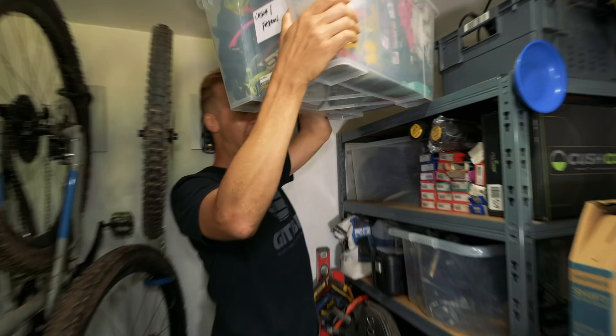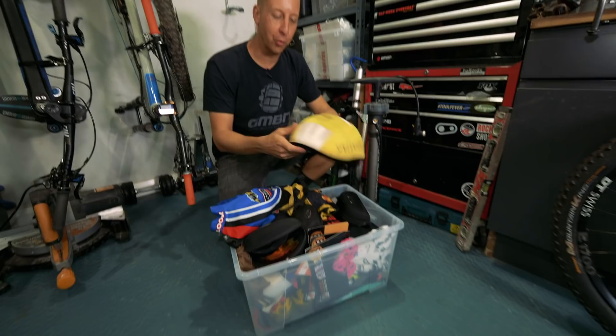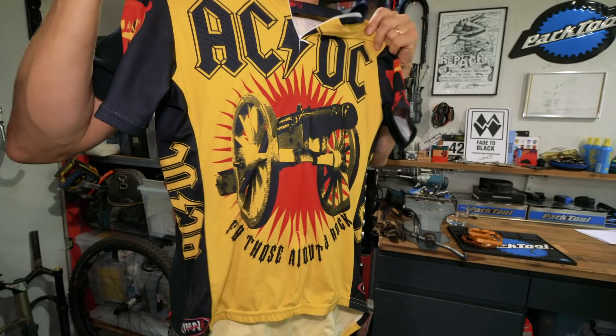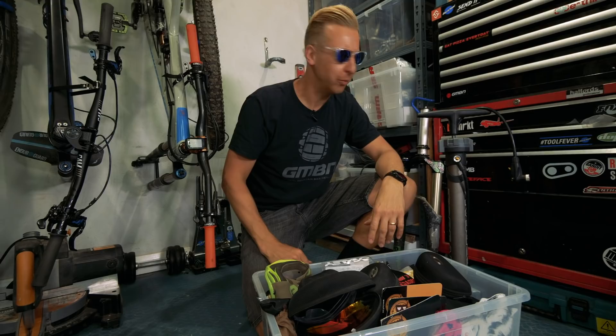Up here I've got some random retro stuff. An original Specialized helmet from back in the day — before the really cool helmets we have now, you used to have Lycra covers on top of basic polystyrene helmets. They looked like a mushroom, certainly not very cool. There's the AC/DC jersey I wore in the retro versus modern video, and Oakley Fox Skins — pretty classic glasses from the 80s. I don't think I've ever worn those, they're pretty much box-fresh.